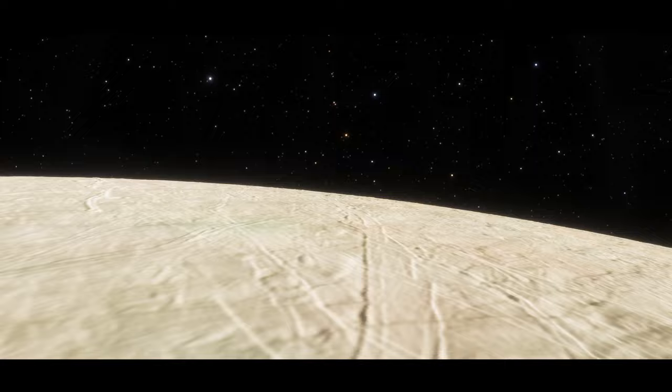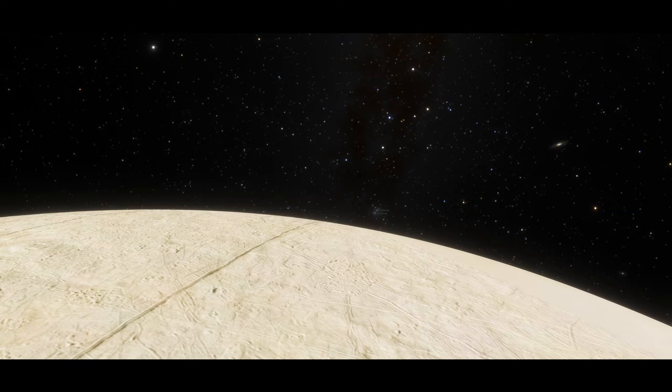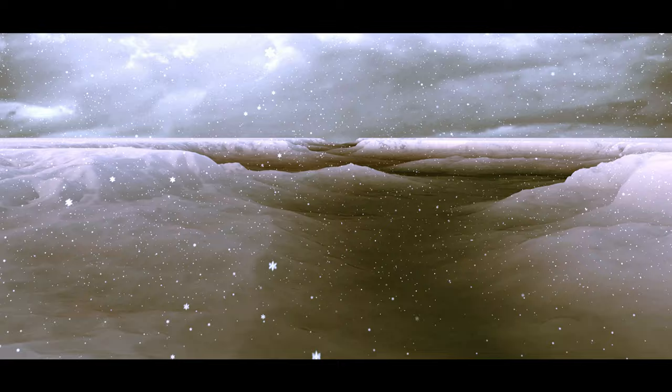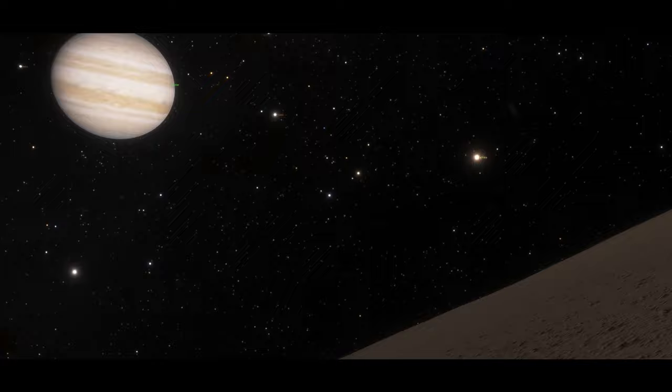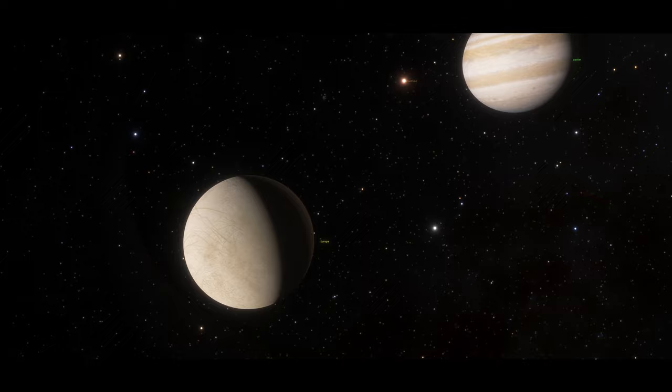Europa has a weak oxygen atmosphere, which is most likely because charged particles from the sun hit water molecules on its surface, breaking those molecules into oxygen and hydrogen atoms. The hydrogen escapes the surface of Europa, but the oxygen is left over, leaving a tenuous oxygen-based atmosphere. Radiation levels on the surface of Europa are around 540 rem per day, a dose which would cause severe illness and death in a human being exposed for just one day. Like Io, this radiation is the result of solar radiation and energetic particles produced by Jupiter's very strong magnetic field.